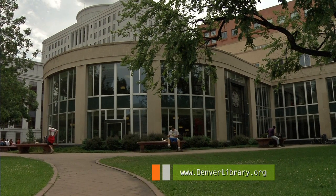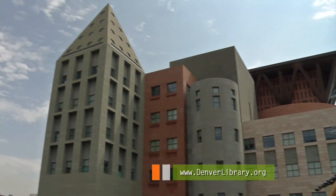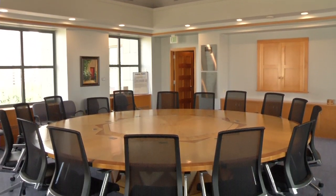An eclectic-looking building, the library's original north wing, built in 1955, was added on to in 1995 from a design by the world-renowned co-founder of postmodern architecture, Michael Graves. World leaders met at the Legacy Table during the Denver Summit of the Eight in 1997.